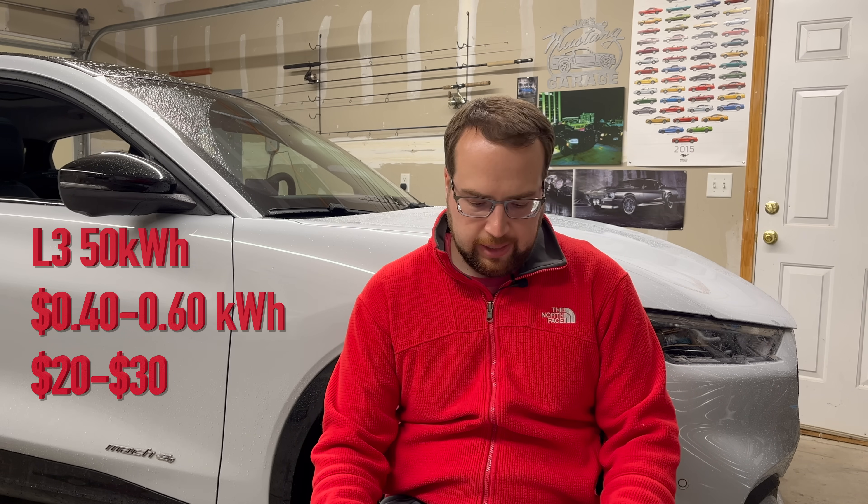For my Mustang Mach-E, going 10% to 80%, I'm going to be paying anywhere from about $20 to $30 to refill it with DC fast charging.